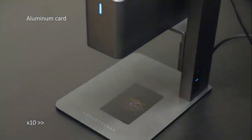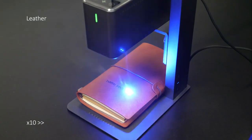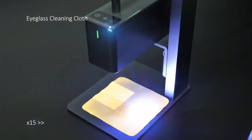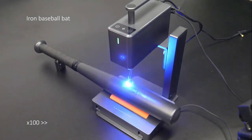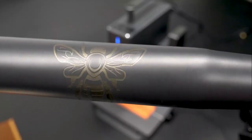It can also work with paper, leather, and more. The Laserpecker 2 features a built-in Wi-Fi connection, allowing you to easily transfer your designs from your computer or smartphone to the machine for engraving and cutting. It also has a 5-inch HD color touchscreen with easy-to-use software, allowing you to quickly and easily adjust settings and control the machine.